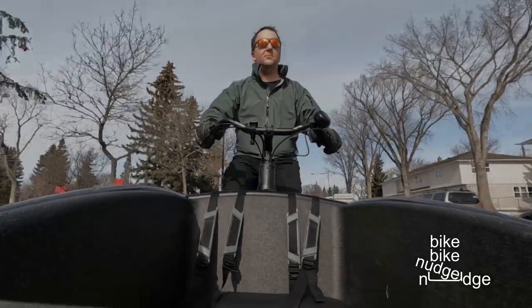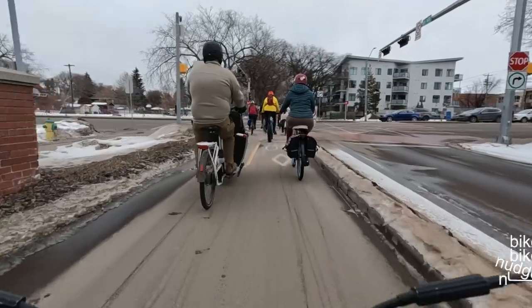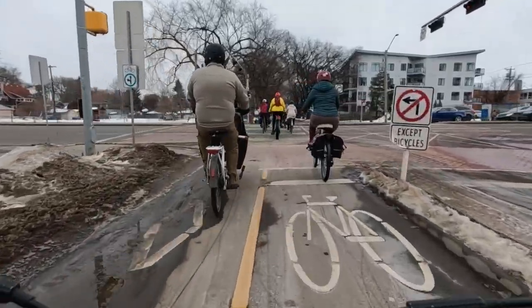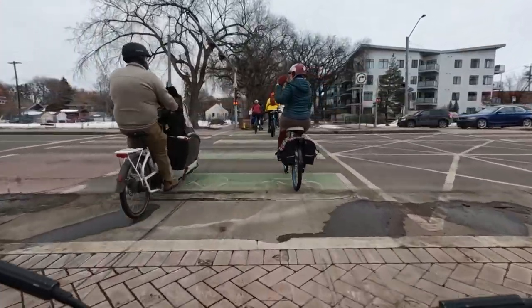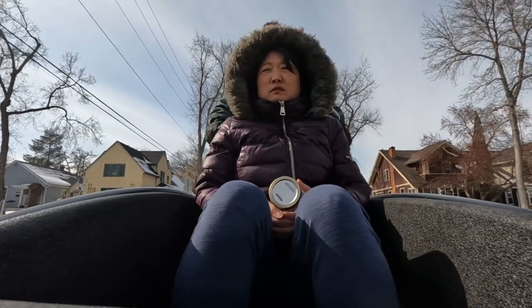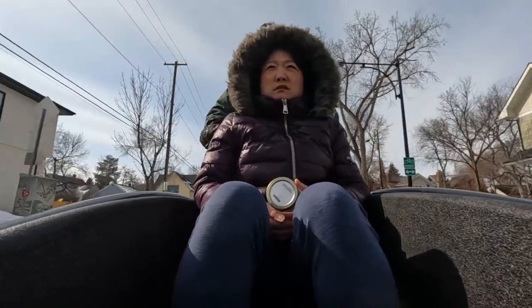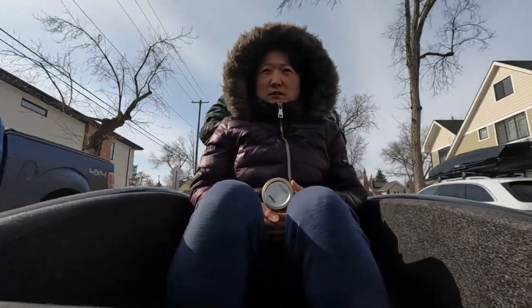Spring is in the air in my corner of the world, so my Bachfeetz is out of mothballs and back on the road. Some people I know ride their cargo bikes throughout the winter, but I was only out occasionally riding some of my other bikes. Now that I'm riding my Bachfeetz again, running errands and transporting my family, this cargo bike focused urban planning YouTube channel will once again have a cargo bike focus.